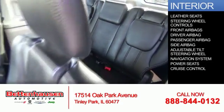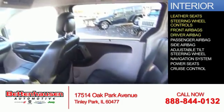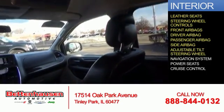Inside you'll find leather seats, steering wheel controls, front airbags, driver airbag, passenger airbag, side airbags, and an adjustable tilt steering wheel.